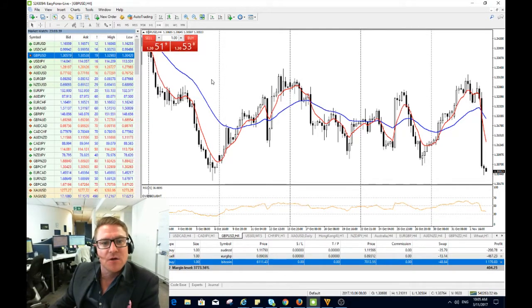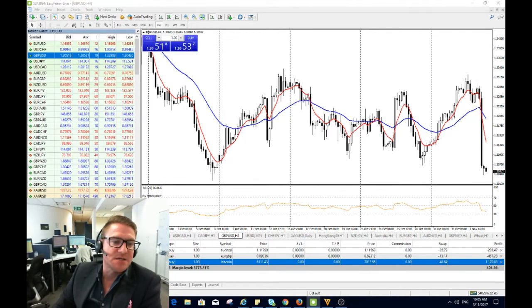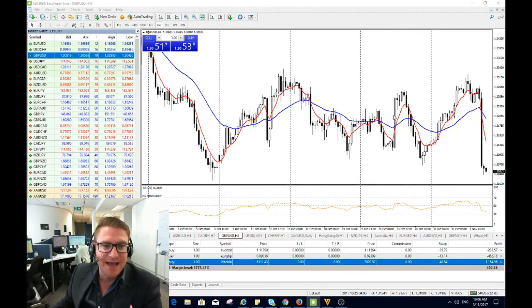Look out if those non-farm payroll data numbers for the US tonight are strong — and I said that in this morning's analysis over on the Easy Markets website — that if we do get that data print tonight where it is predicted, we'll certainly be seeing sterling against the greenback dealing under the 1.30 level.